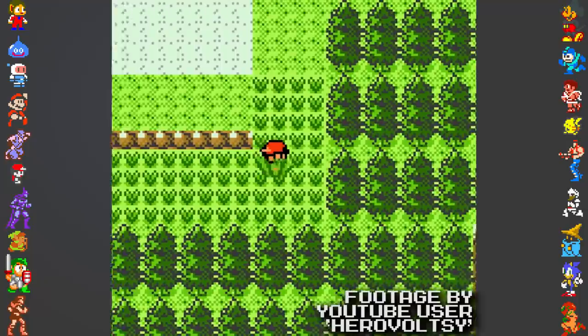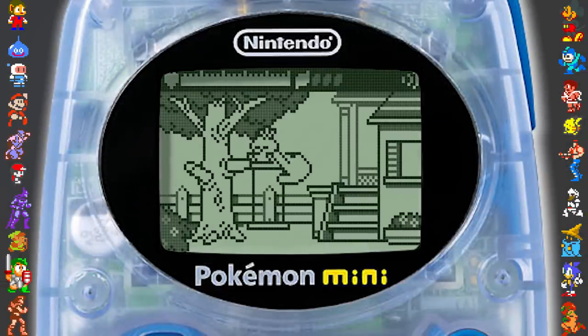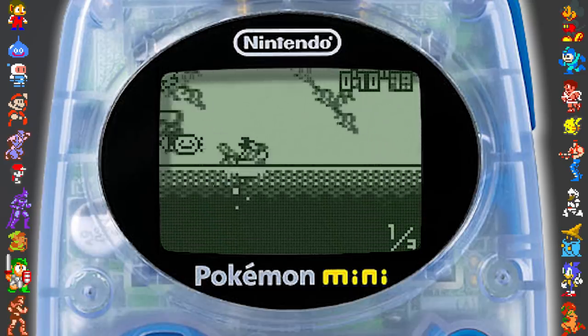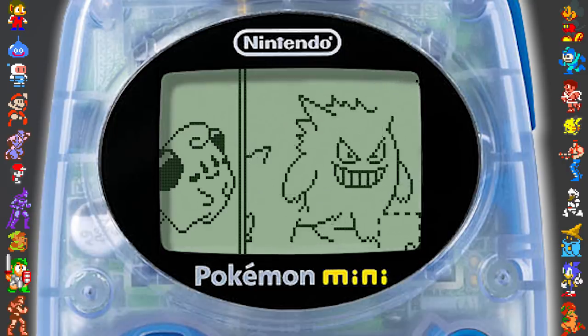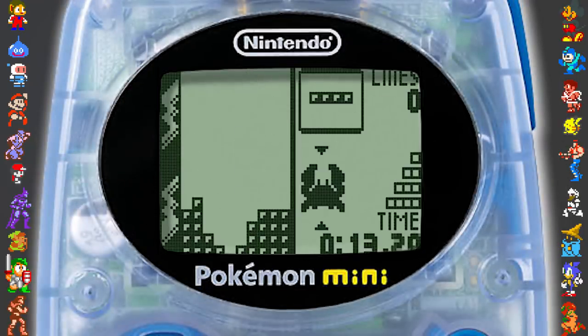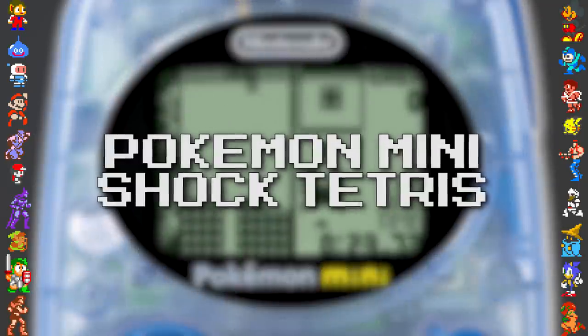The Mini was released during the second generation of the Pokémon series, with Gold and Silver having released the year before in North America. With Breeder Mini in particular, the system briefly overlapped into the third generation, as it features the starter Pokémon from Ruby and Sapphire, which released in Japan a month prior. There's evidence showing a couple of Mini titles were considered for a wider release, but it's likely these plans were hampered due to the system's low sales. Puzzle Collection Volume 2 had been classified by the ESRB under E for Everyone and would have gone under the title Pokémon Mini Puzzle Collection Volume 2, but it ultimately stayed in Japan. Similarly, Pokémon Tetris, which received localization outside of Japan but did not see release in the United States, also received an ESRB classification, and would have been titled Pokémon Mini Shock Tetris.